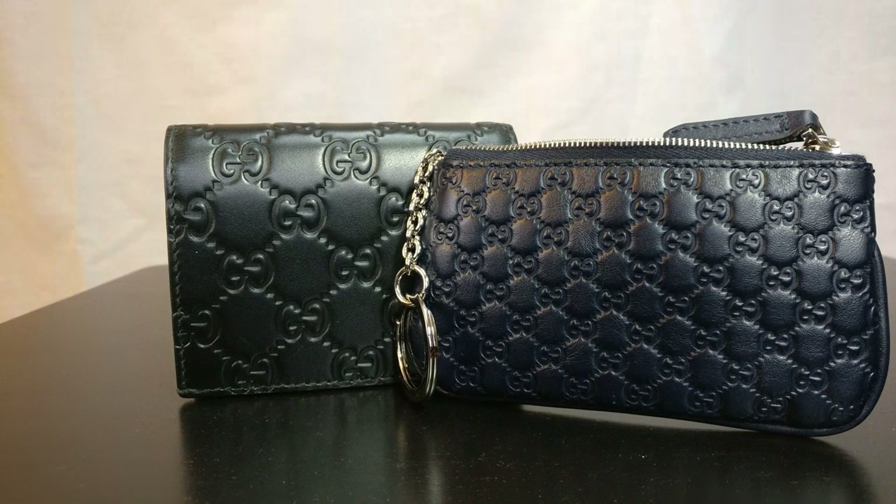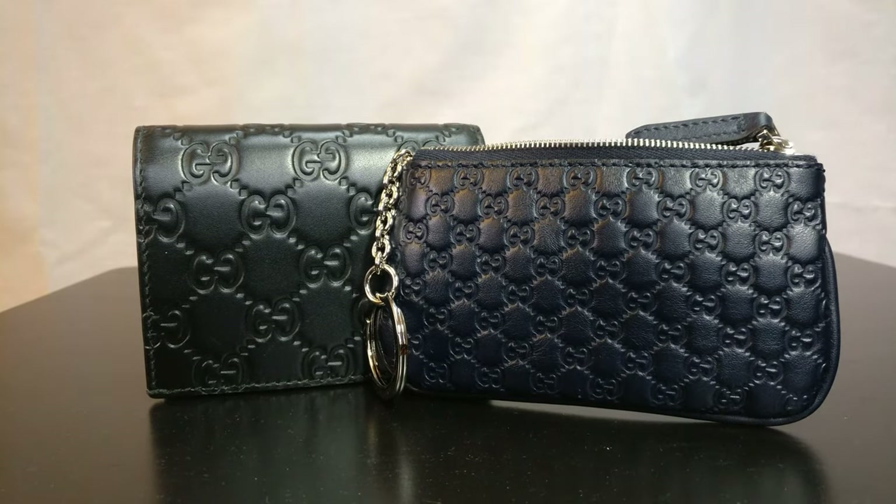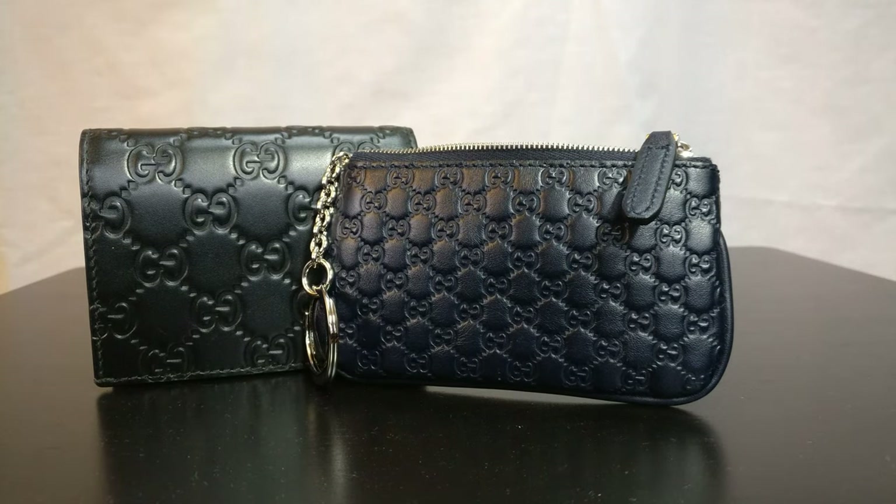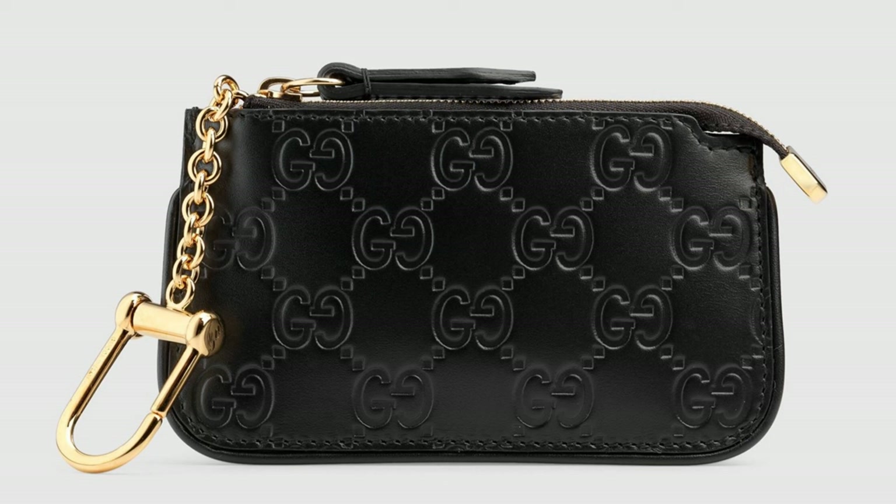That said, I did save some money by buying the outlet item. The canvas version of this key case sells for $295 retail, whereas I bought this leather outlet version for $239 plus tax — saving around $60. That's really where Gucci has saved some money, but comparing a key case to a wallet makes it hard to point out differences, so I wanted to look at a similar key case from the retail store.